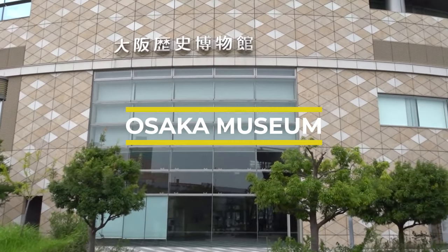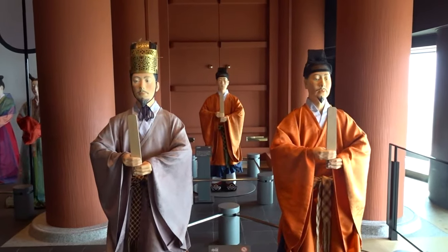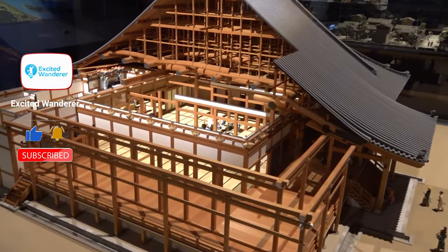Unfortunately, you will find little to no information in English, but you can hire an English audio guide for 200 yen. The Osaka Museum of History is great for history lovers, so if this appeals to you, definitely put it on your itinerary.